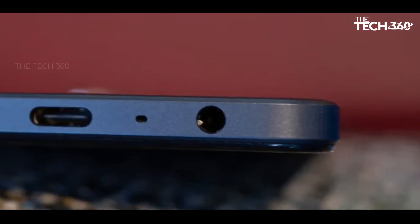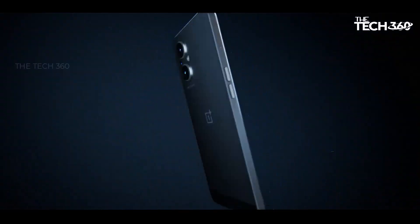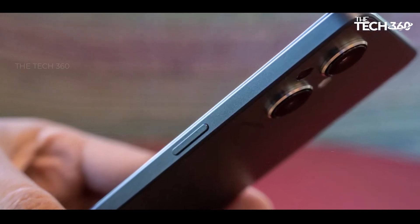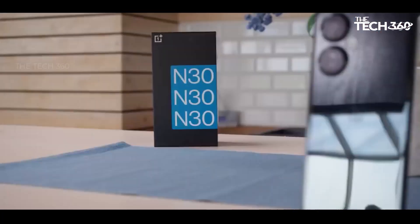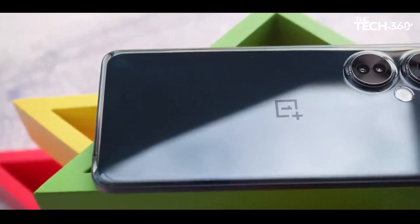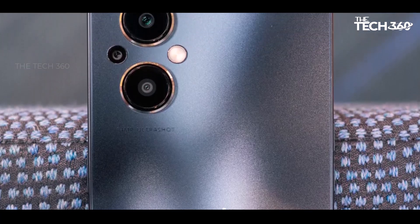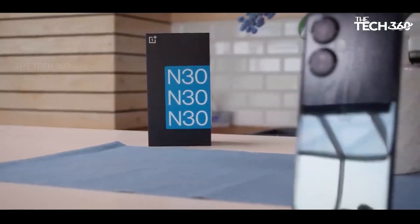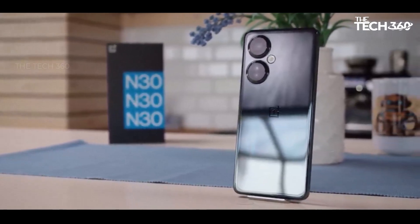While the camera capabilities may not be groundbreaking, the OnePlus Nord N20 establishes itself as a solid performer, excelling in tasks ranging from gaming to media consumption and everyday use such as making calls. Its robust performance seamlessly integrates into daily activities, creating an experience that transcends its mid-range classification. For those willing to compromise on camera features, the OnePlus Nord N20 proves to be an excellent companion for fulfilling daily smartphone needs. Thanks for watching!